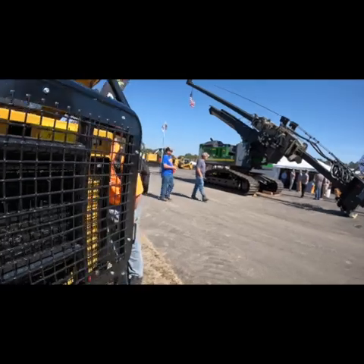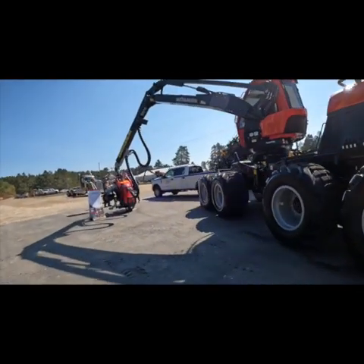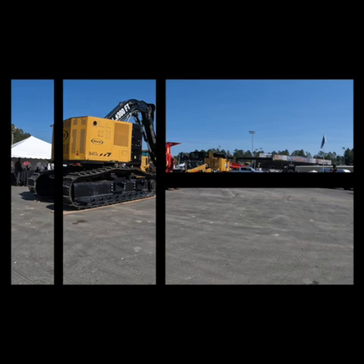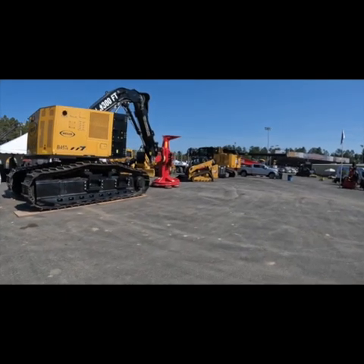This ASR machine I was just looking at — I don't know a lot about them. They're actually made right in Grand Rapids, Minnesota, which is only about an hour south of me.